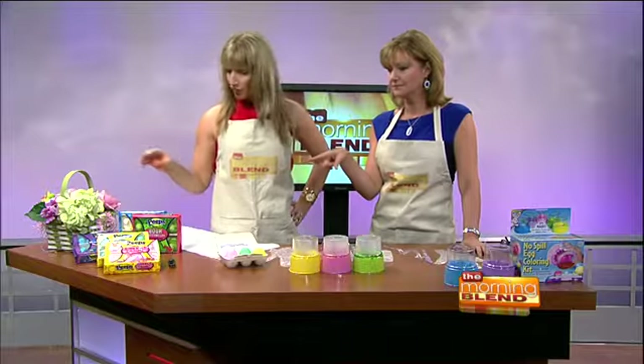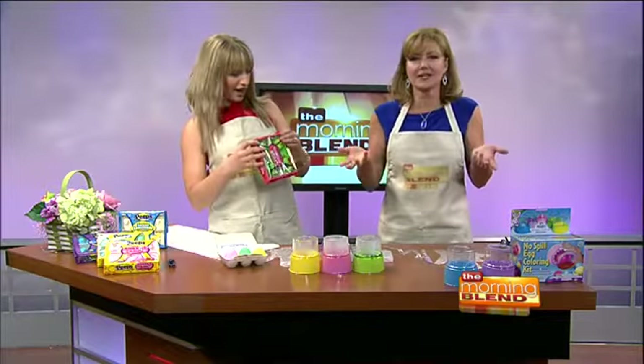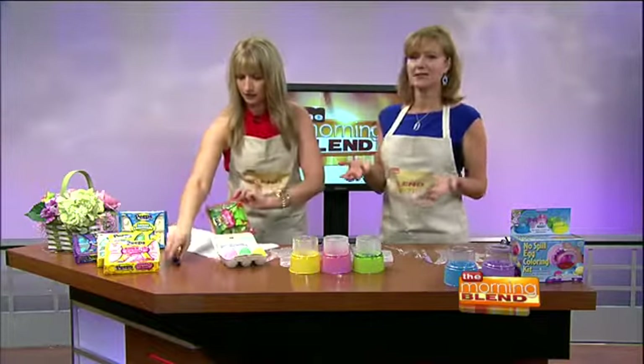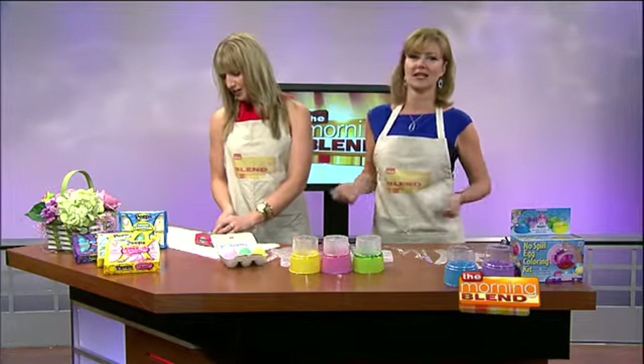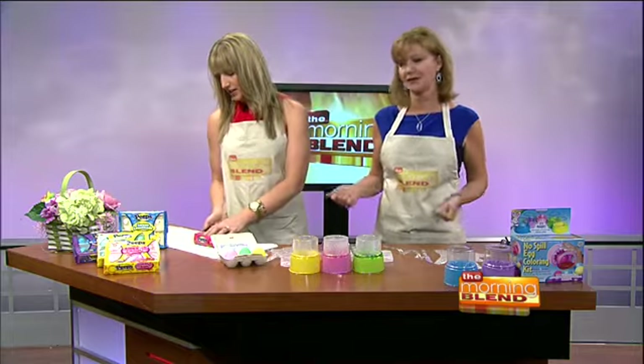I would like to try the sour watermelon. Really? Are you a sour fan? All we are saying is give Peeps a chance. We do not discriminate against Peeps. Rock and roll mood here this morning.